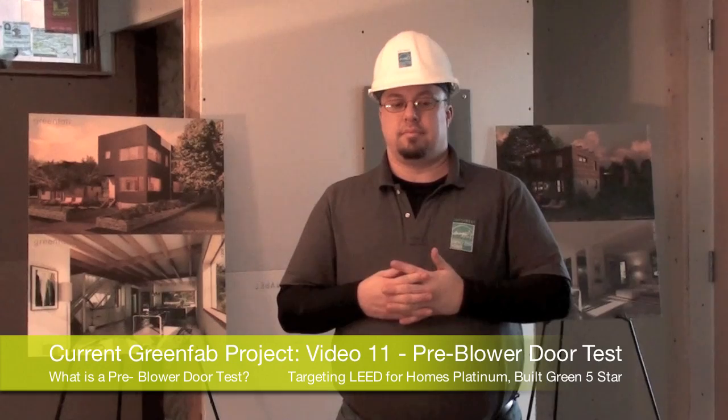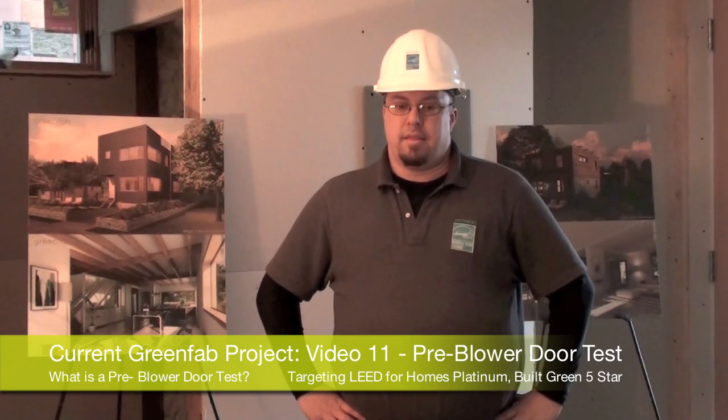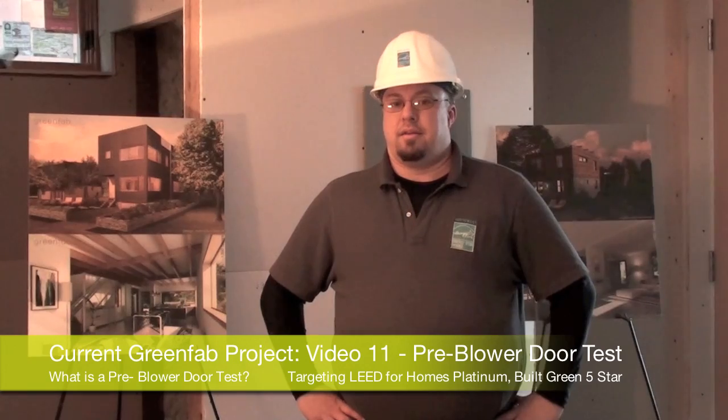GreenFab is here today with Dan Wildenhouse, a building science specialist from Northwest Energy Star Homes, to make our first pre-blower door test. So Dan, what is actually a pre-blower door test?